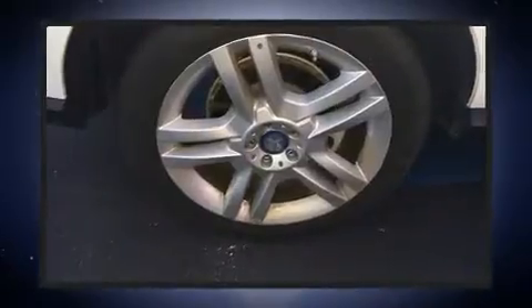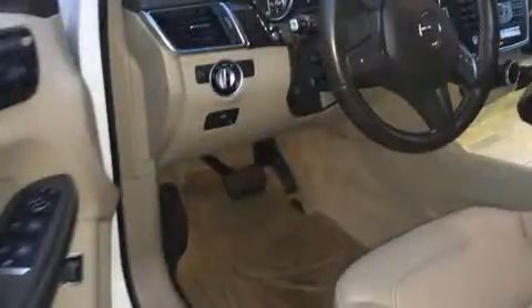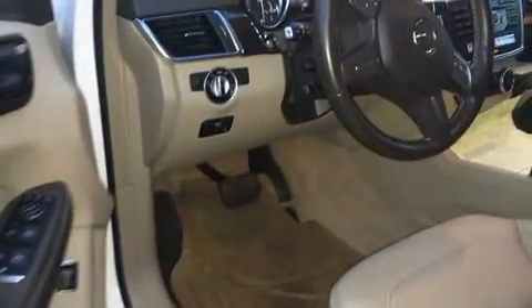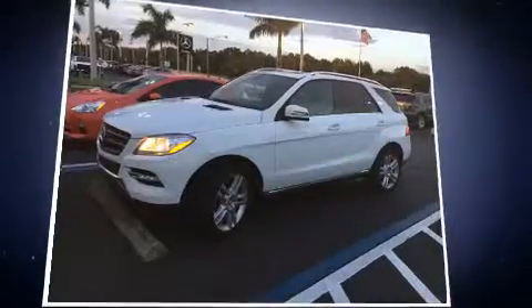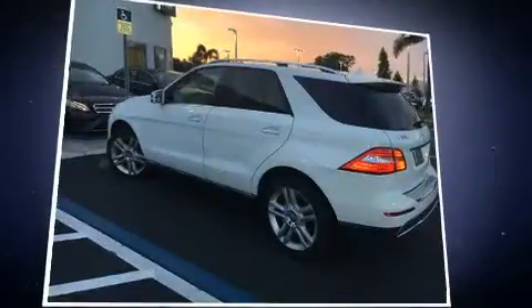Mercedes-Benz prioritized safety and security by including dual front-impact airbags with occupant-sensing airbag, front side impact airbags, traction control, brake assist, anti-whiplash front head restraint, a panic alarm, an emergency communication system, and four-wheel disc brakes with ABS.